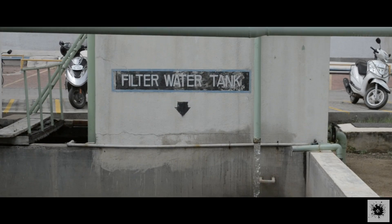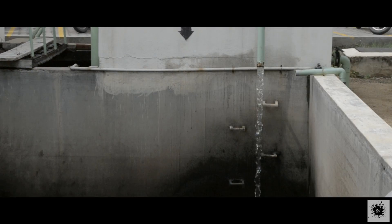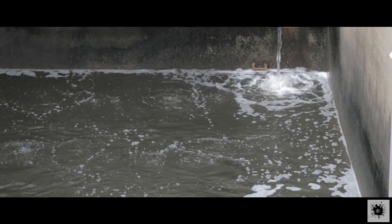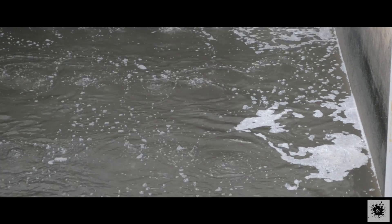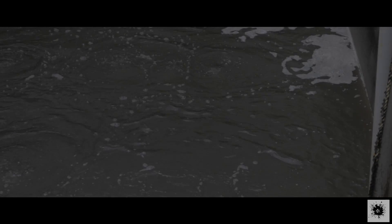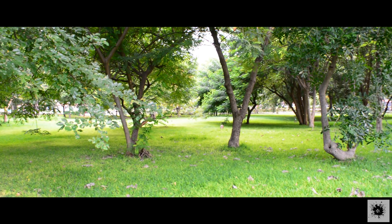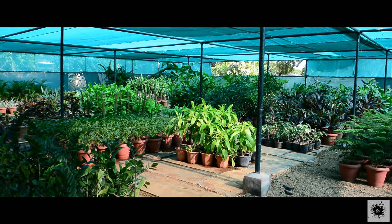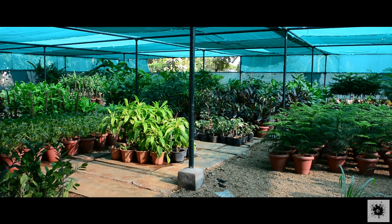This is the tank where all the treated waste water is stored. This treated water is used to irrigate the entire VIT campus. It is also used to flush all the toilets in all the men's hostels in VIT. Every day over 10 million litres of waste water is being treated and used to keep VIT clean and green.